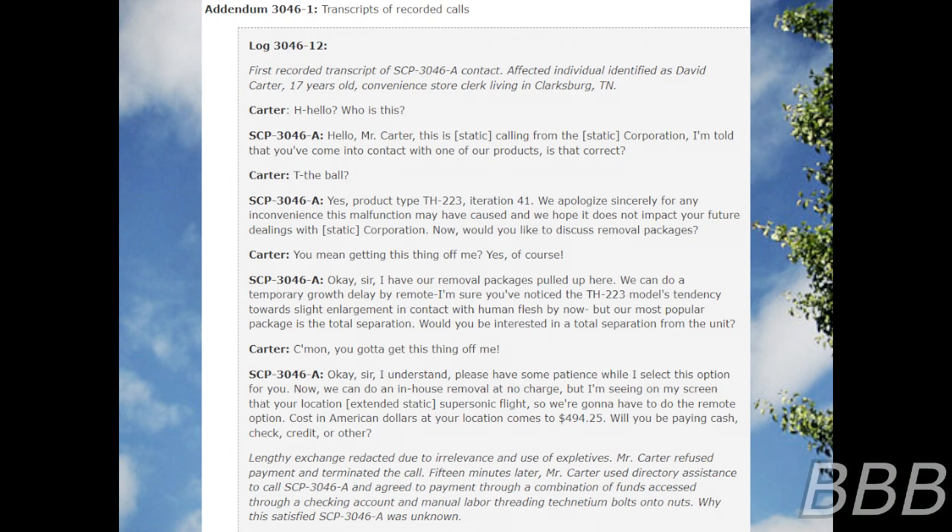Hello, Mr. Carter. This is Beep, calling from the Beep Corporation. I am told that you've come into contact with one of our products. Is that correct? The ball? Yes. Product type TH-223, iteration 41. We apologize sincerely for any inconvenience this malfunction may have caused and we hope it does not impact your future dealings with Beep Corporation. Now, would you like to discuss removal packages?